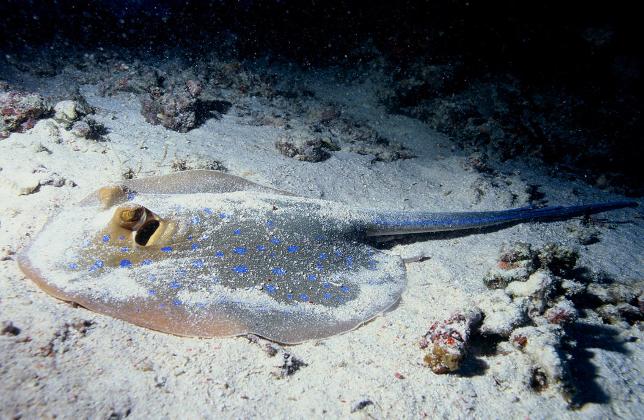Flatfish are an order of ray-finned benthic fishes which lie flat on the ocean floor. Examples are flounder, sole, turbot, plaice, and halibut. The adult fish of many species have both eyes on one side of the head. When the fish hatches, one eye is located on each side of its head, but as the fish grows from the larval stage, one eye migrates to the other side of the body as a process of metamorphosis. The flatfish then changes its habits and camouflages itself by lying on the bottom of the ocean floor with both eyes facing upwards.